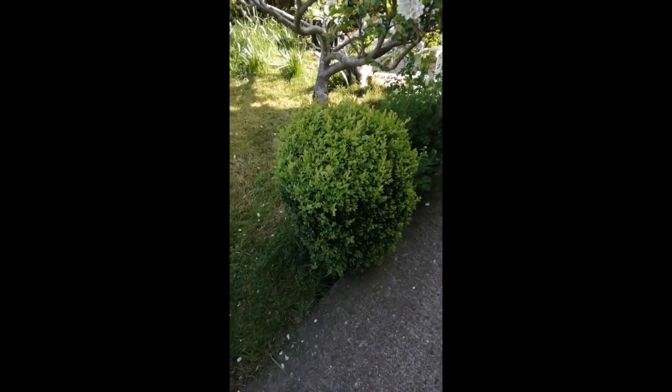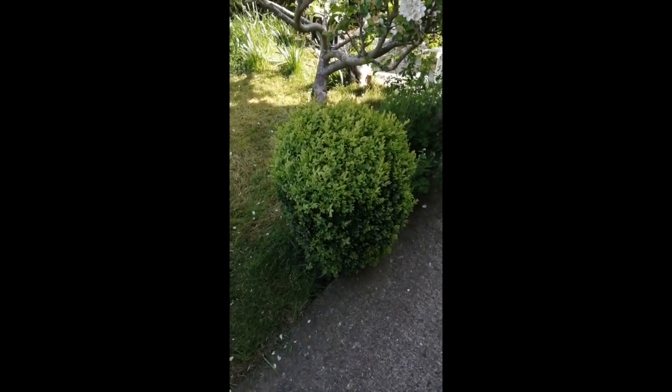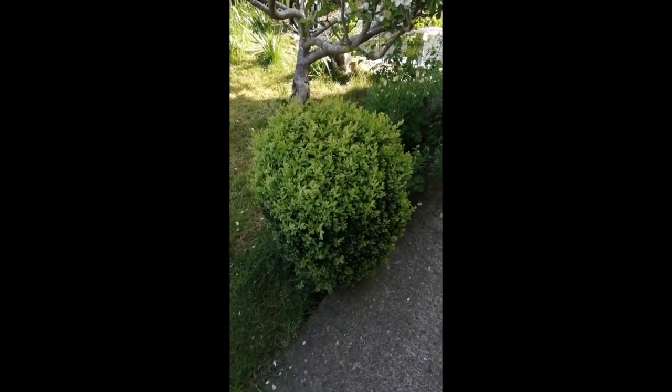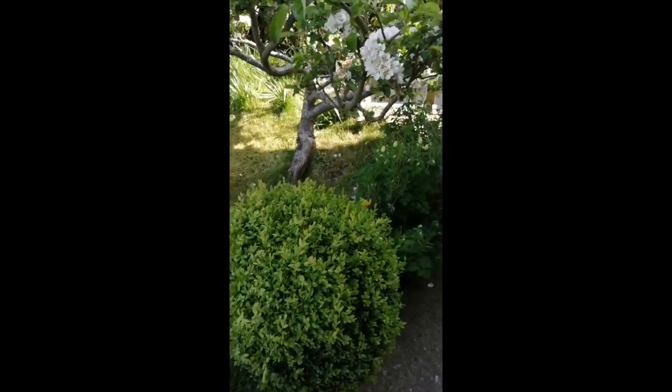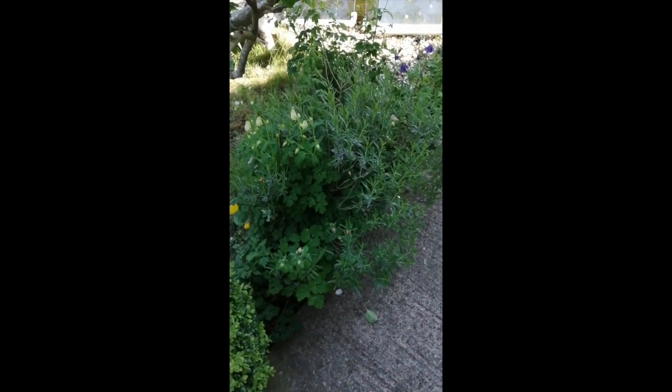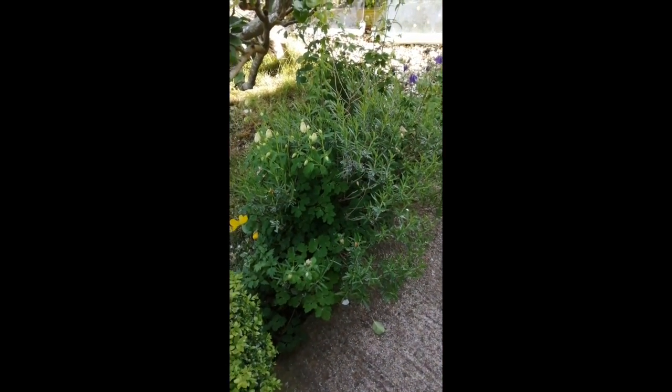My trimmed box bushes — that's a nod to my mother's garden. Her house has two big round box bushes that must be 150 years old now. So now I've got my own and they will have a bit of a trim soon. More self-seeded aquilegia coming up through the middle of lavender.